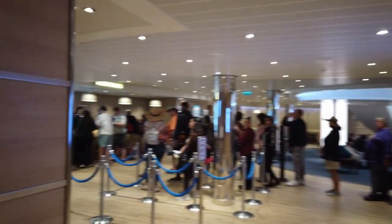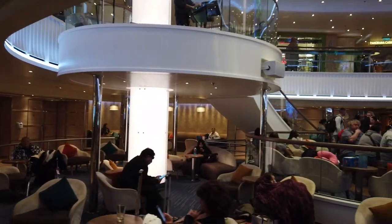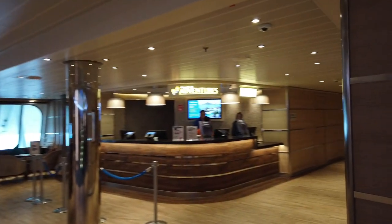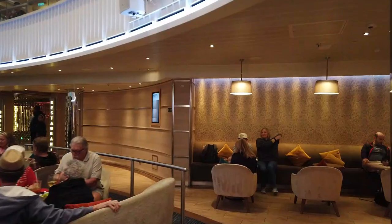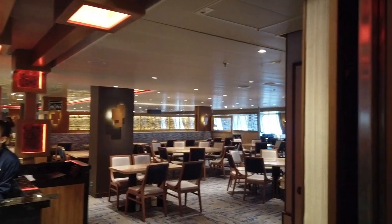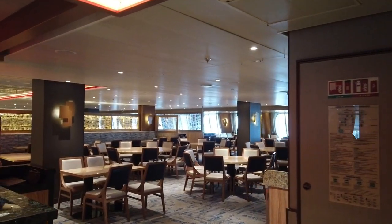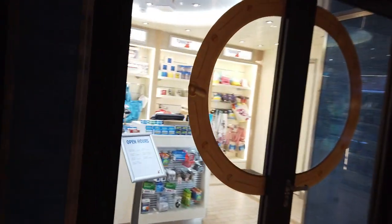Now popping down to deck 3 — you'll find guest services where there's usually a line, the Atrium Bar which is always hopping, and the shore excursion desk. You can do a lot of shore adventure booking through the Carnival Hub app without going to the desk. Curving around we'll find the Horizon Restaurant — that was the restaurant for guests with set dining time; we had an 8:15 dining time. Deck 3 doesn't go all the way through because there's a kitchen in the middle.